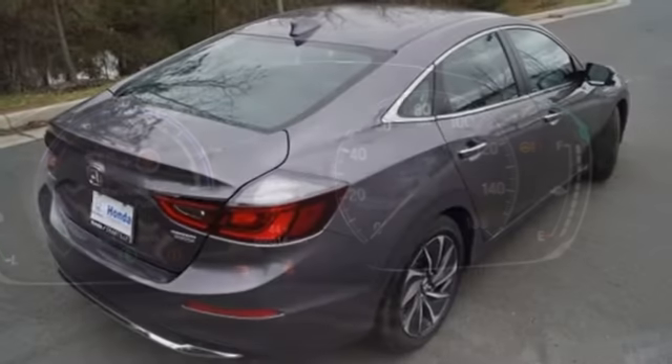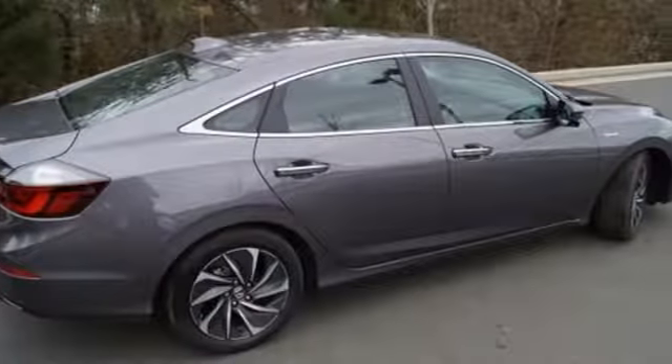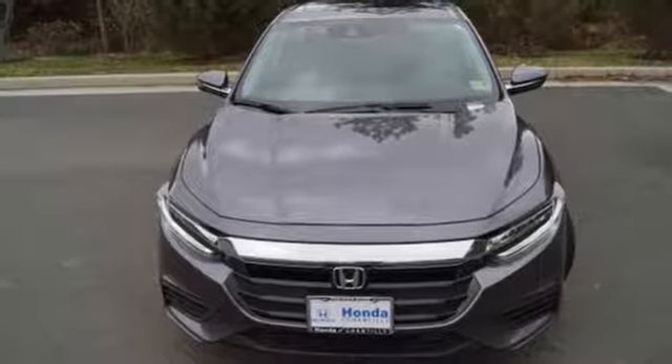A great vehicle is comprised of great features like these: Bluetooth streaming audio, power heated mirrors, front heated leather bucket seats, auto dimming rear view mirror, smart entry key, dual zone climate control.